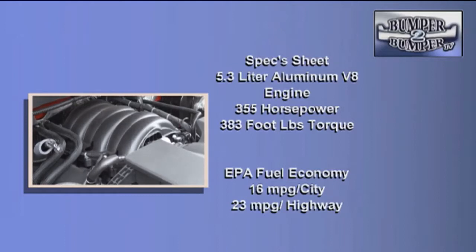There's a 5.3-liter V8 delivering 335 horsepower and 383 foot-pounds of torque. And for the over-the-top kind of performance, there's a 6.2-liter V8 rated at 420 horsepower and 460 foot-pounds of torque.